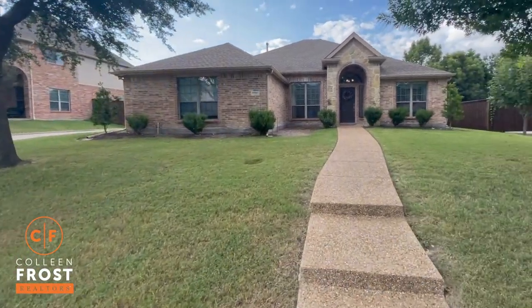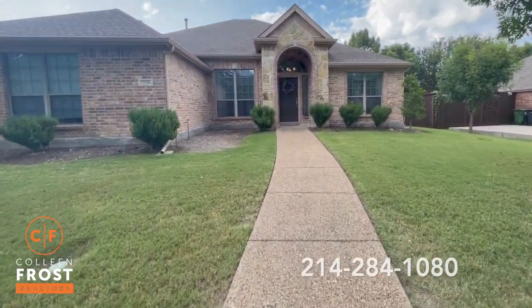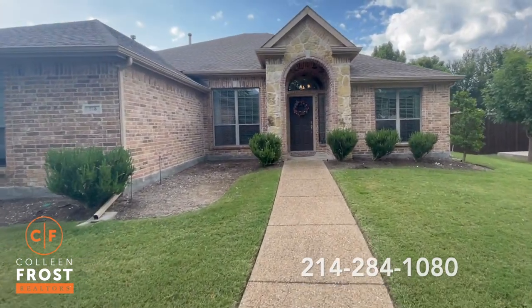This is a beautiful one-story with an amazing staycation backyard with pool. Let's go take a peek inside.